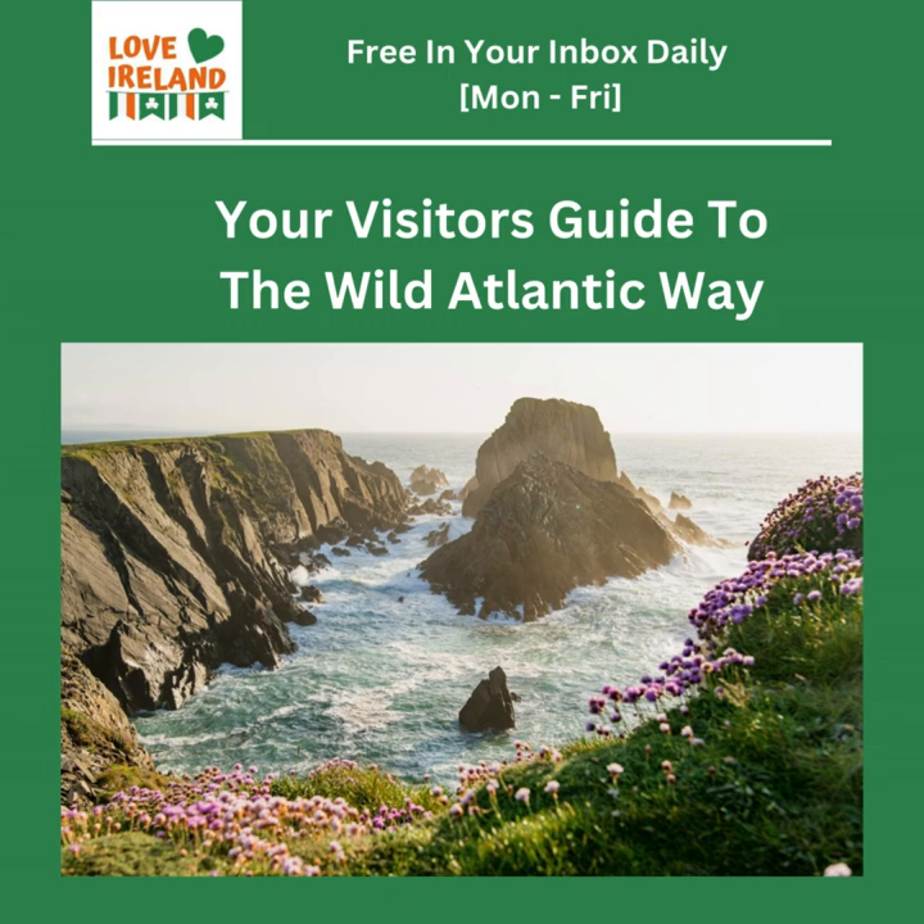Speaking of history, we've got to mention the Inishowen Peninsula. This is where you'll find Malin Head, the absolute northernmost tip of Ireland. You can practically feel the weight of history there, with ancient monuments like Banba's Crown whispering tales of Ireland's mythical past. And those cliffs — they're not just a pretty picture. They're millions of years in the making.